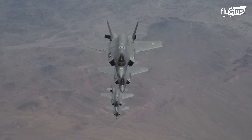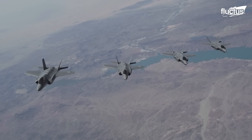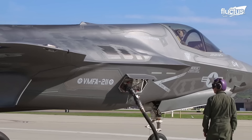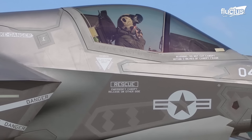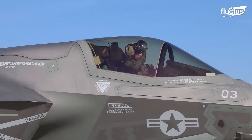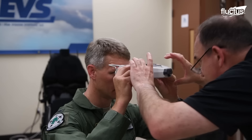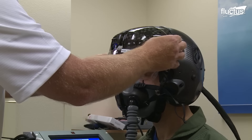The F-35, developed by Lockheed Martin in cooperation with other aerospace companies, is designed for air-to-air and air-to-ground missions. To execute those missions, the pilot must be ready to see, hear, and breathe properly. That's why the helmet is custom fitted to the pilot's head using a combination of laser scans and manual adjustments.